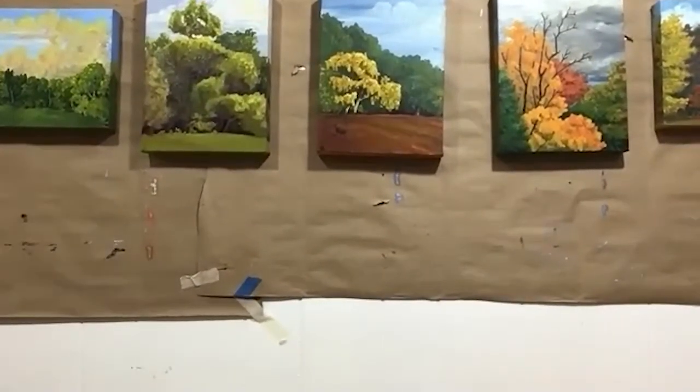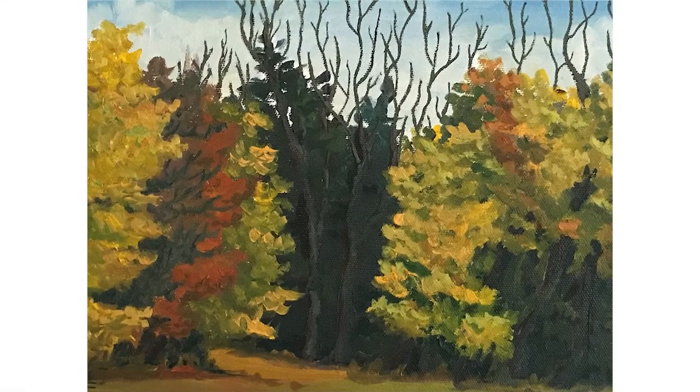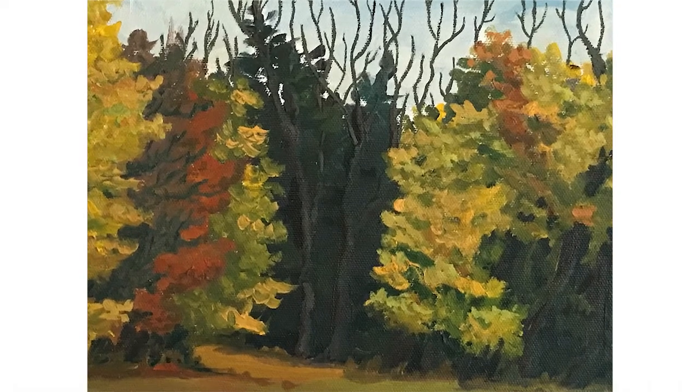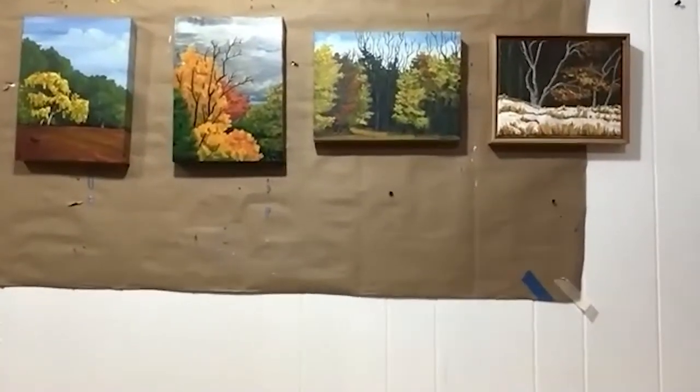You go into October, of course, with all the glory of foliage. Into November, which is still pretty colourful — you don't realise it. When we think of November we always think, oh my God, winter's coming. But in fact, in terms of colour, it's still there. And of course you hit December, and we're back in winter.